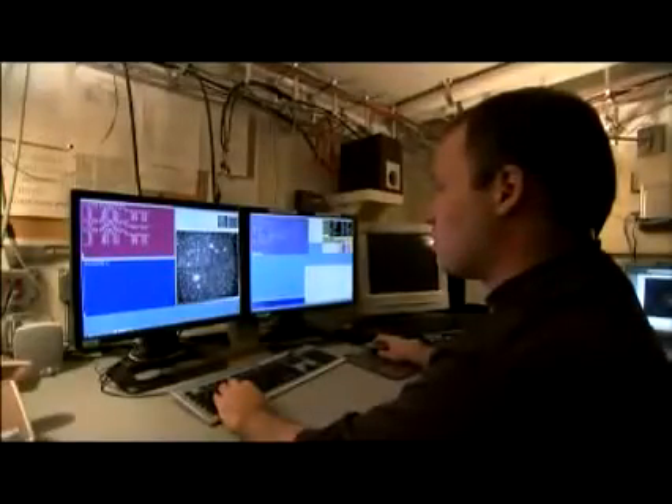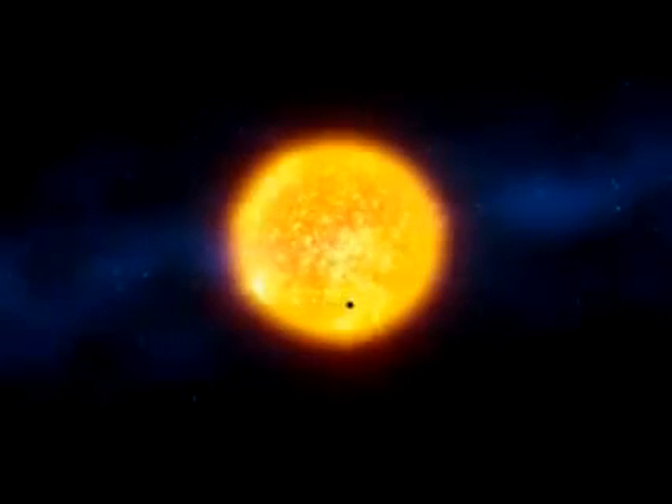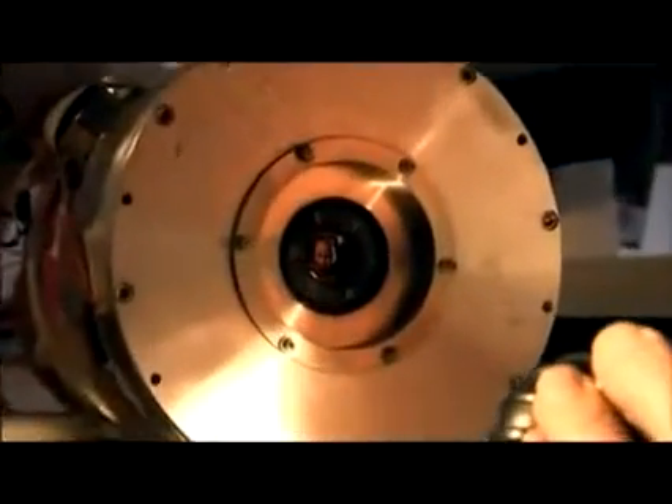Kepler takes really fuzzy pictures, but what it is designed to do — and does very well — is look for very small variations in the brightness of stars. An Earth-like planet passing in front of a sun-like star causes the brightness of that star to dim by only one part per 10,000. That's like looking at a headlight from a great distance and trying to sense the brightness change when a flea crawls across the surface. But the Kepler instrument is designed to detect such small changes in brightness.